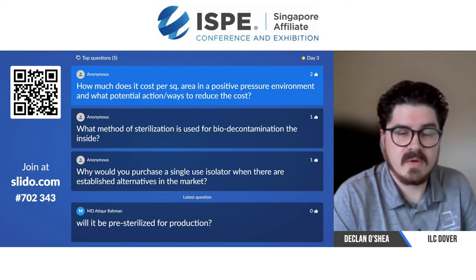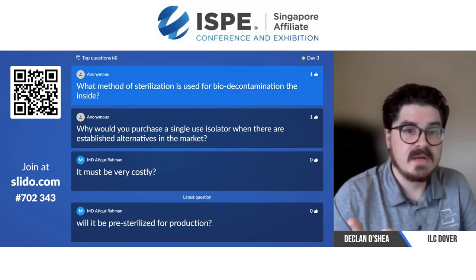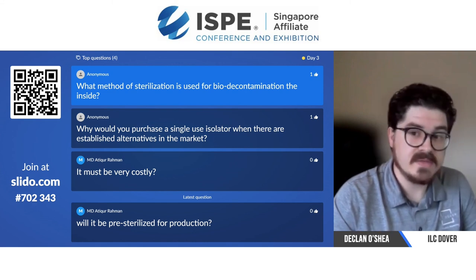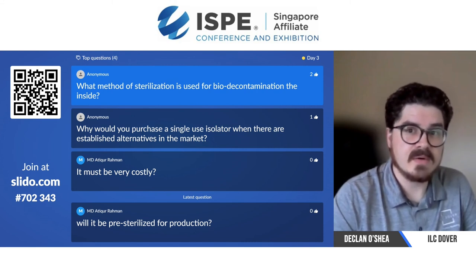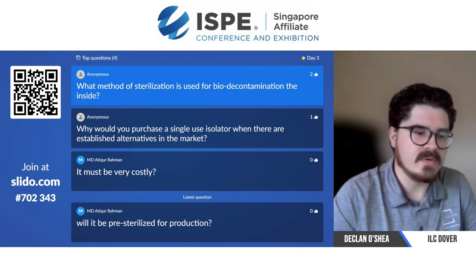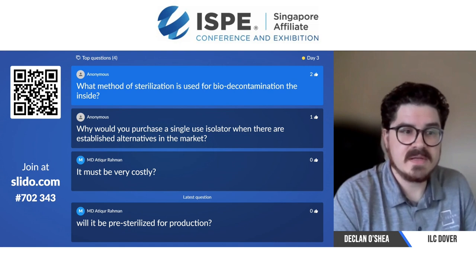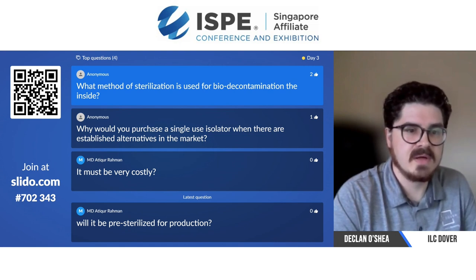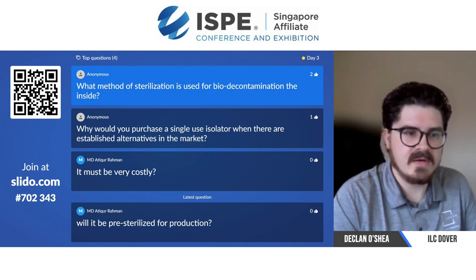Finally, methods of sterilization used for biodecontamination inside: vaporized hydrogen peroxide is the main one. Everybody uses it in the stainless steel systems, and we use it in the film systems as well — fully compatible, can run gassing cycles no problem. We can also gamma irradiate our single-use assemblies in order to provide you with a pre-sterilized enclosure for products that may be susceptible to VHP. However, you will still need inbound gassing systems — a sterile transfer of some sort — and that currently is VHP. It's pretty much the only method of making that sterile connection. However, there are new ways coming through, such as UV light — a company has created a valve with UV light.